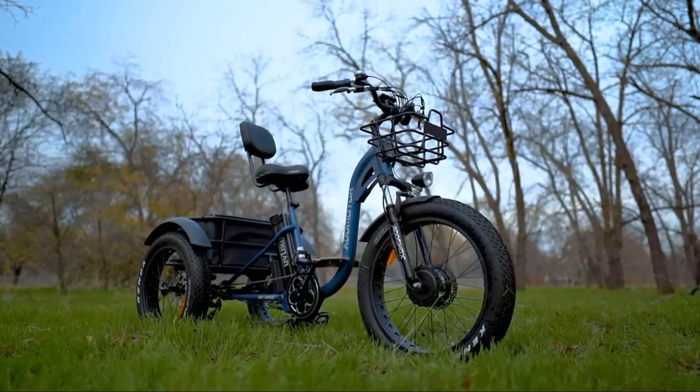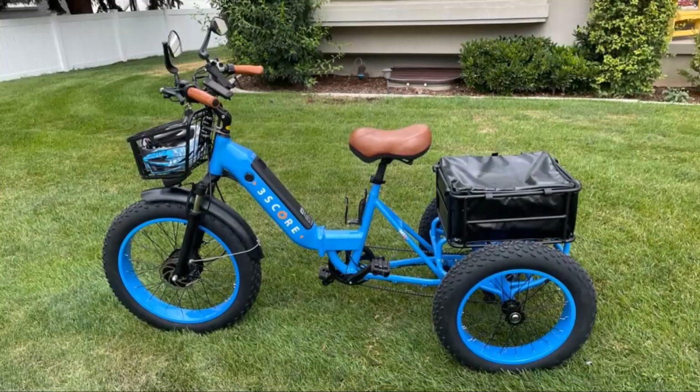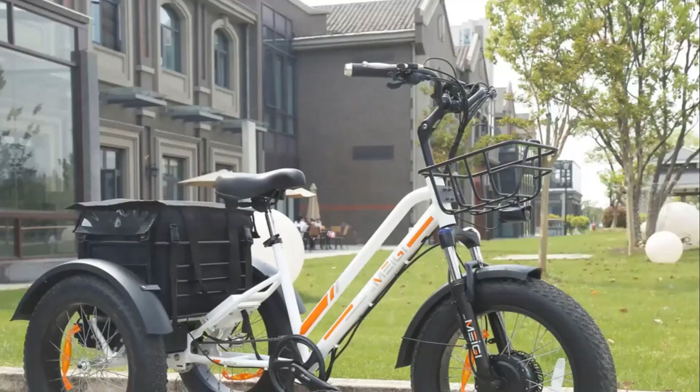People that live in big cities have finally discovered the joys and benefits of cycling. Cycling is one of the numerous exercises that a doctor says to do if you want to maintain a healthy lifestyle, weight, and body. This is why there is a lot of demand for electric trikes.